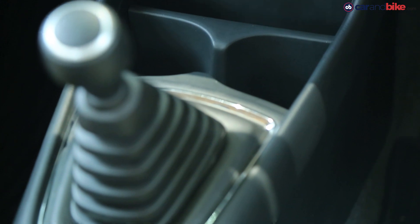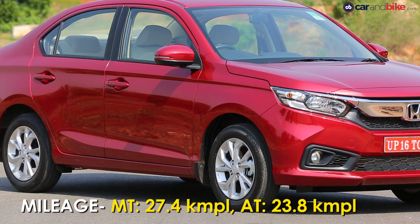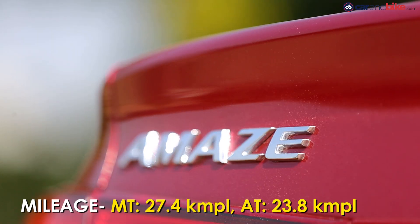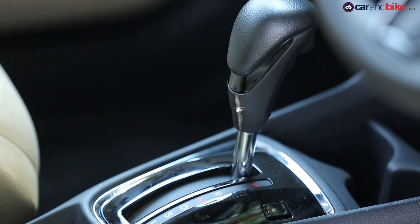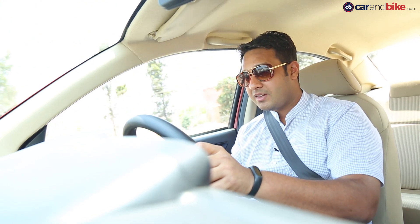There's also a 5-speed manual on offer, but the clutch is a little heavy and gear changes are a bit sloppy. The CVT is surely the better option, and it returns 23.8 km per litre, making it efficient too. Honda said it worked on NVH levels, but frankly we saw only a marginal change — there's still a fair amount of engine noise that comes into the cabin, though it is less than before.